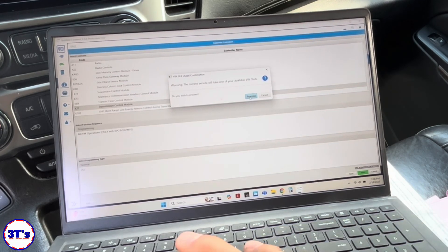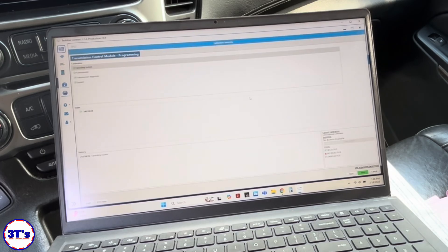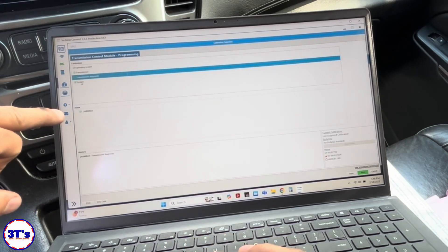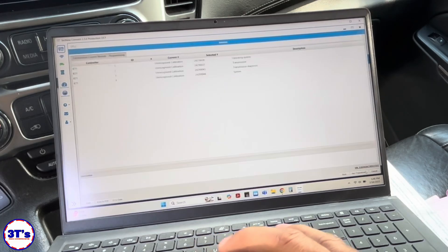This will take one of our PIN slots — proceed. Okay, there we are. Transmission is all updated with the latest calibration numbers. We're all set, so we're going to hit Next and start programming.